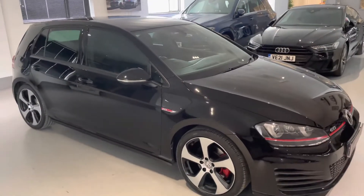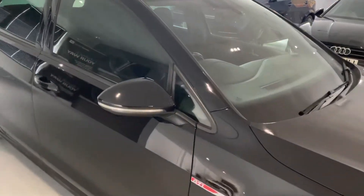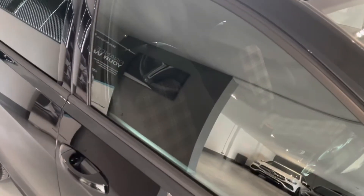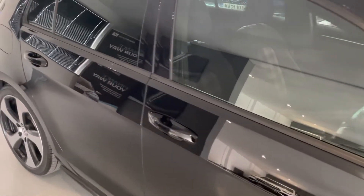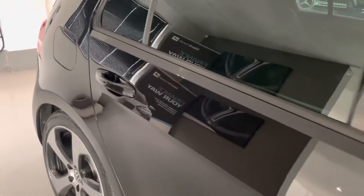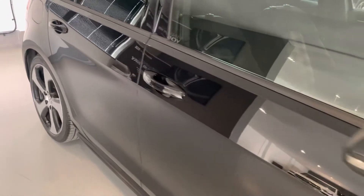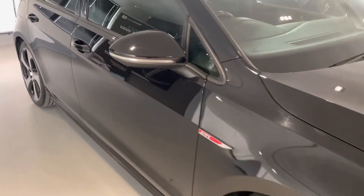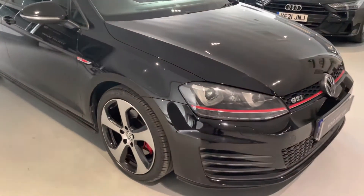This car is presented in non-metallic black with the iconic GTI interior — those cloth tartan seats, which we'll have a look at inside shortly. This car comes complete with full service history; all the details are in the advert so please do have a read through. It comes with MOT until March 2023, 6 months warranty from the date of purchase, 2 keys, carpet mats, and it is ready to drive away.